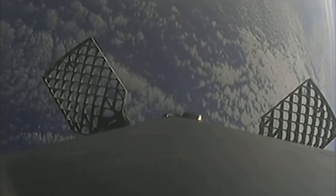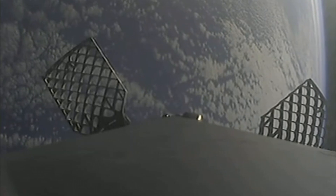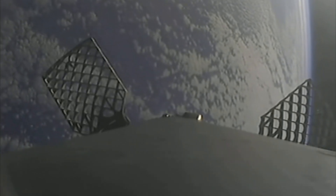The first stage's next major milestone is coming up in about 20 seconds: the entry burn, where it will light three of its Merlin 1D engines to slow down for atmospheric reentry.